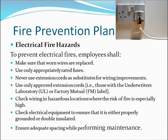To prevent electrical fires, employees shall make sure that worn wires are replaced. Use only appropriately rated fuses. Never use extension cords as substitutes for wiring improvements. Use only approved extension cords, i.e., those with the Underwriters Laboratory (UL) or Factory Mutual (FM) label. Check wiring in hazardous locations and ensure electrical equipment is either properly grounded or double insulated. Ensure adequate spacing while performing maintenance.